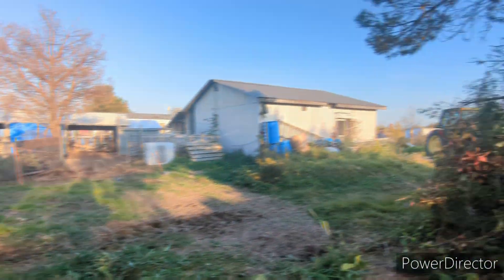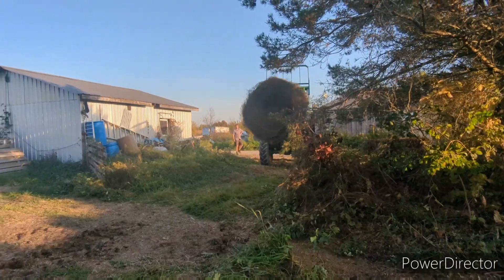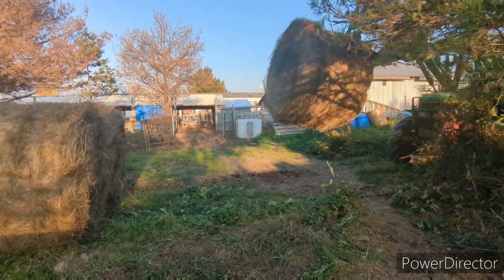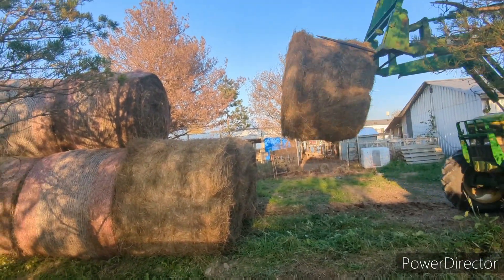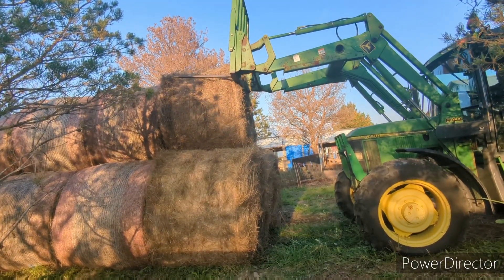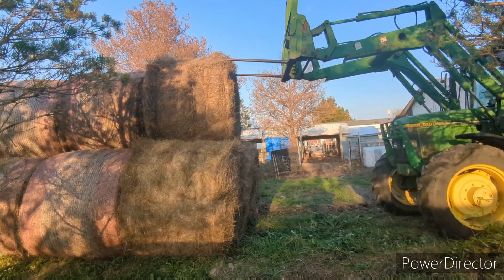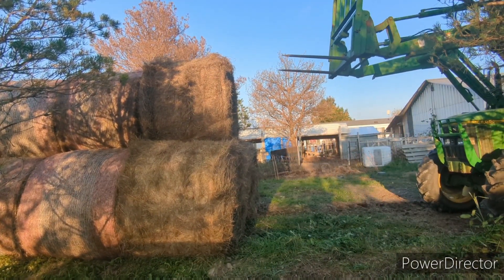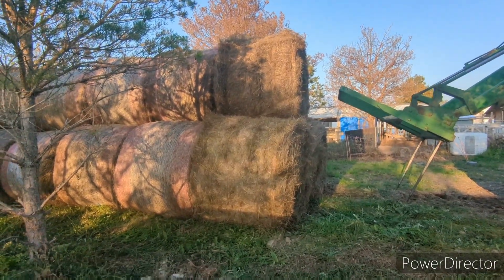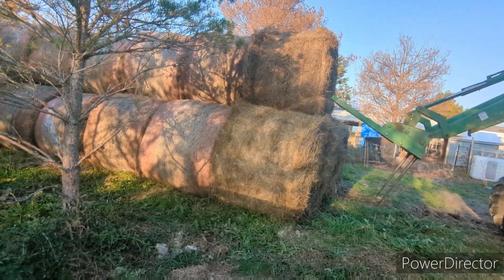So here he comes with the next one. In total, if you can hear me over the tractor there — in total we'll have 30 bales to start this season, and we'll go from there.